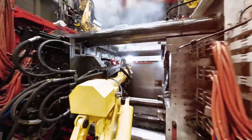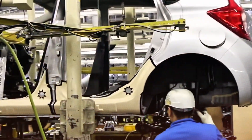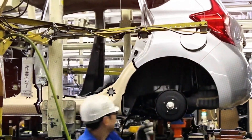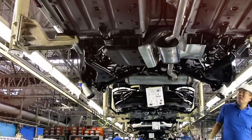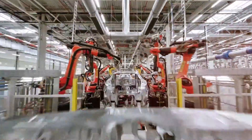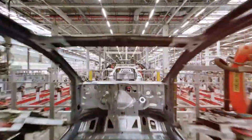Traditionally, building a car's rear underbody was a painstaking process. It required over 70 individual parts, each welded, riveted, and meticulously aligned. Every weld was a potential weak point. Every rivet added complexity. Every step consumed time, manpower, and introduced opportunities for error. This was simply accepted as the way things were done — until Tesla asked a fundamental question: what if you could build the underbody as a single piece, like a toy car?